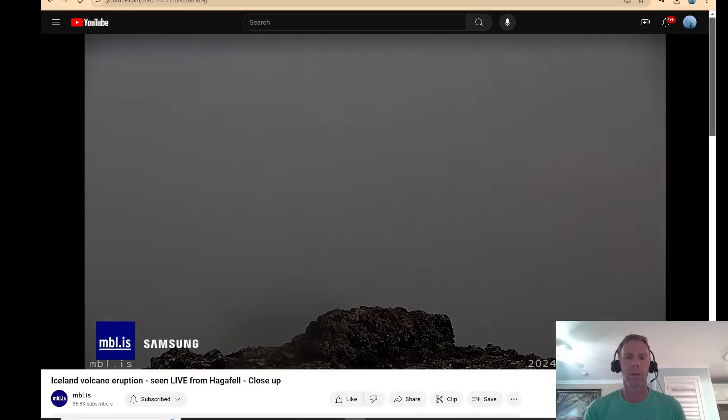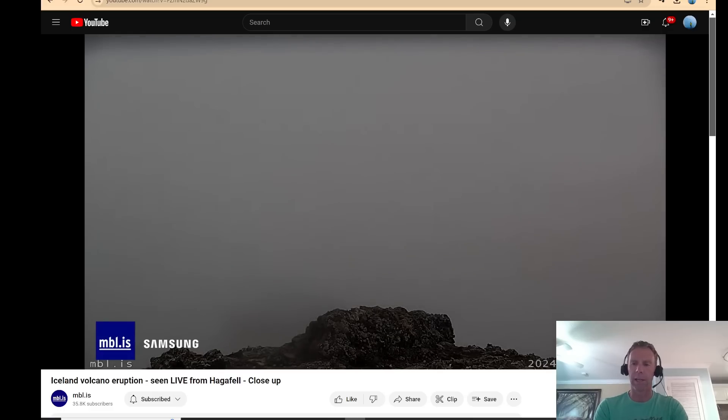Hello there and welcome to another eruption update from Iceland. I'm geology professor Sean Wilsey. Today is Wednesday, June 12th, and I'm on the east coast of the U.S. on a vacation with my family. But I thought I would take a moment this morning before we get going for the day and give you a little update on the things that have been going on in Iceland.